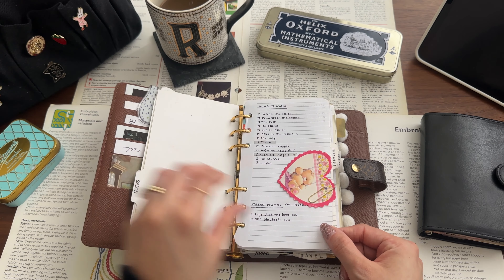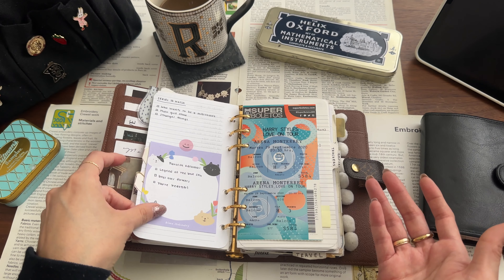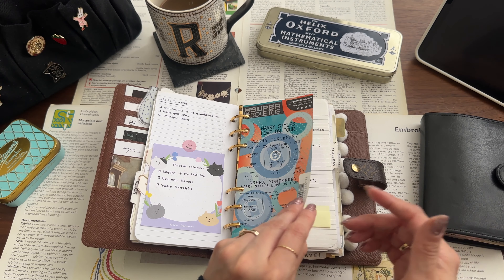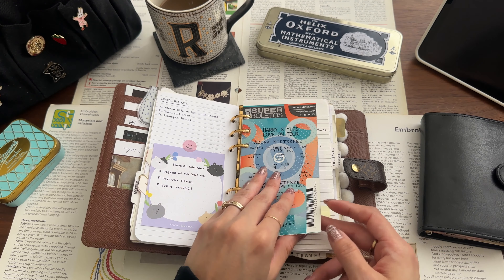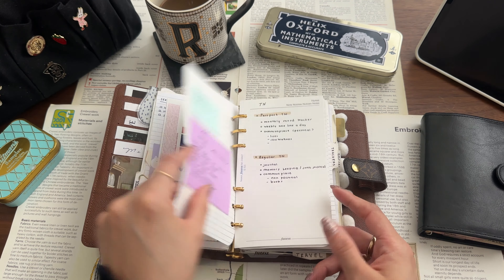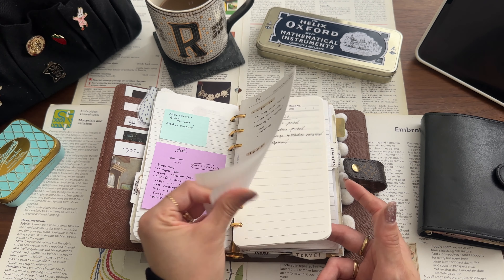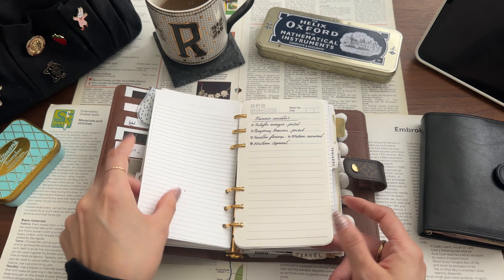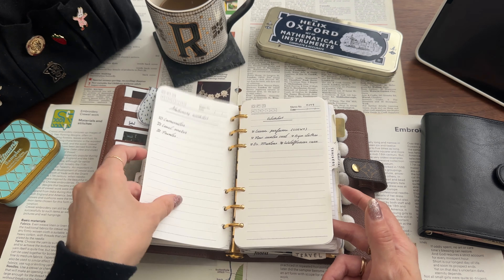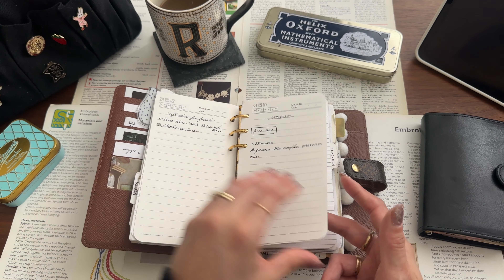This is my notes section — movies to watch by myself, with my husband, tickets to Harry Styles that I never ended up going to (very sad about that), notes about my UK visa and passports. This is where I write small lists that I need to reference at some point: wishlist, gift ideas for friends, stuff like that.